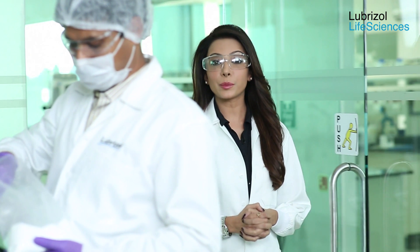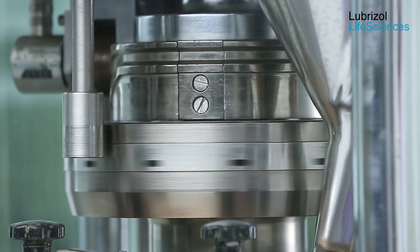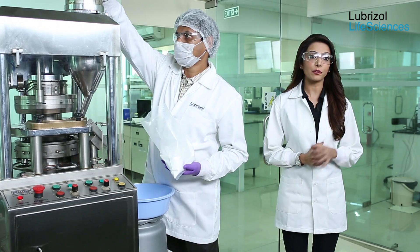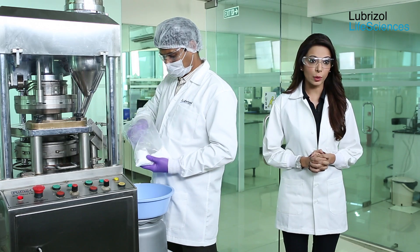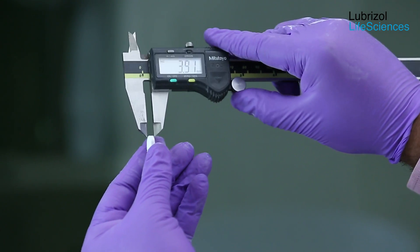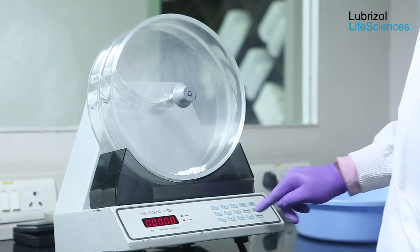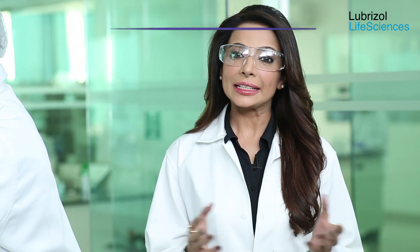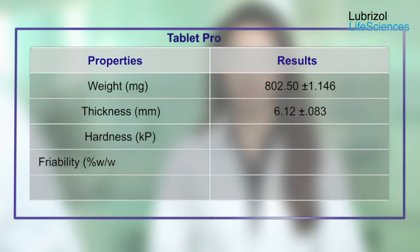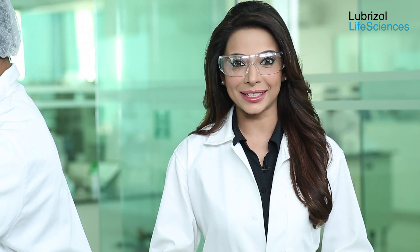The blended granules are compressed into tablets at 800 milligram target weight. The compressed tablets are tested for physical parameters such as average weight, thickness, hardness, and friability. The tablet properties are as shown. Thus, this aqueous granulation process has resulted in good granules and robust tablets.